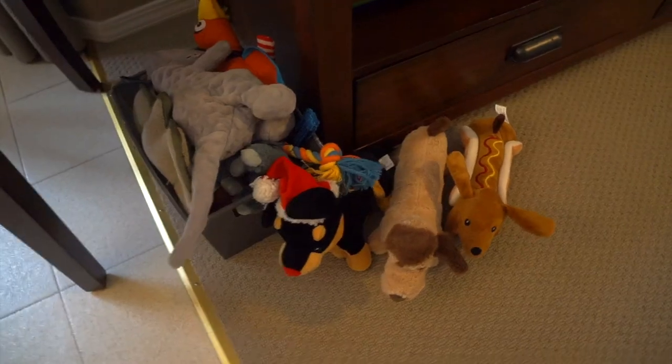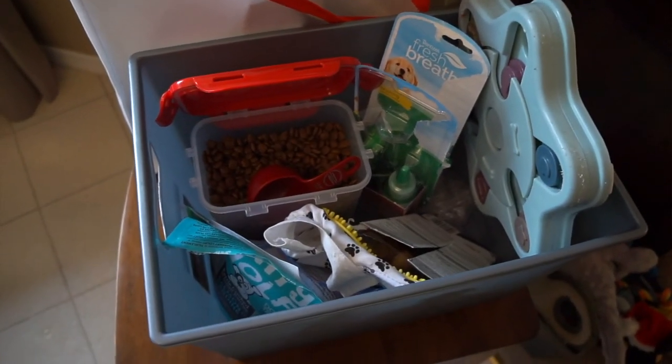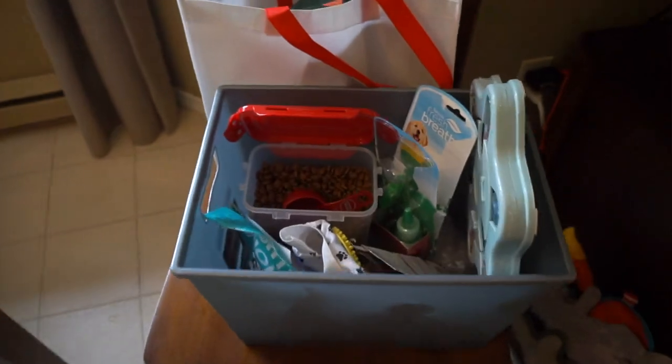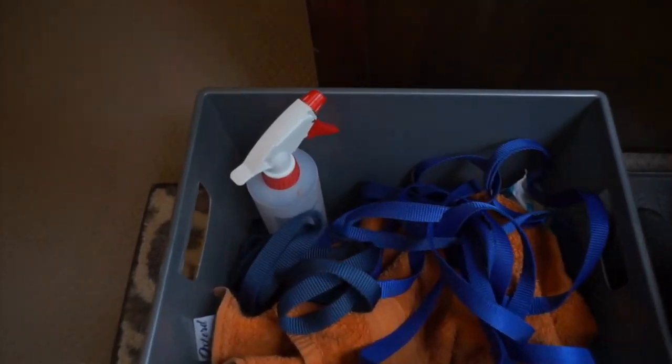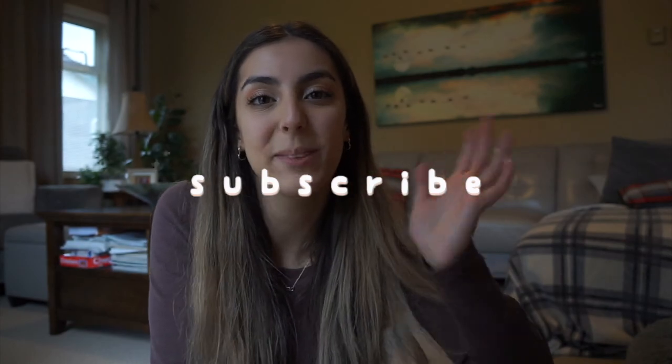Last, I want to talk about storage containers. I have quite a few from the dollar store — one for his toys, one for his food and treats, and one for outdoor stuff. And that's everything that I bought for Zeus — all the essentials and stuff I bought over time. I hope this is helpful if you're getting a puppy, especially a Dachshund. Thanks for watching, see you next week!